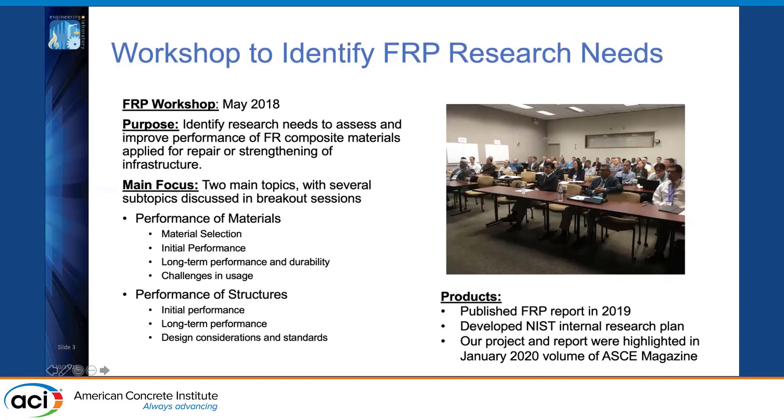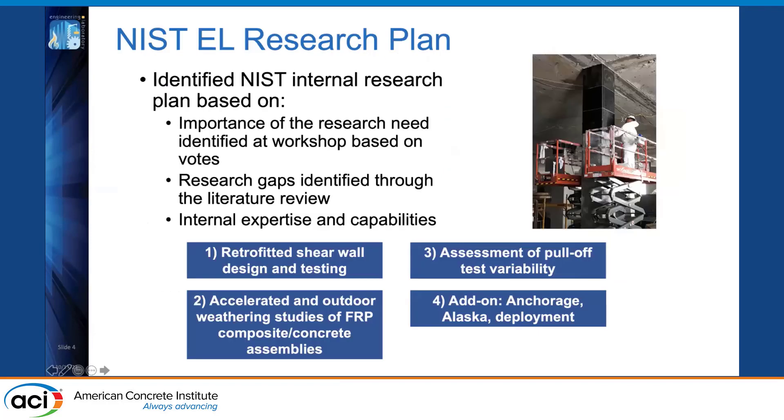These next few slides describe the NIST research plan for FRP composite systems. Using the workshop results, literature review, and internal expertise, we developed a research plan ranging from the material level to the structural level. This includes looking at retrofitted shear walls — the research gaps and available experiments — as well as accelerated and outdoor weathering studies for durability testing, assessing the variability of the pull-off test (a commonly used field test for bond quality after FRP installation), and investigating the performance of retrofitted structures after the 2018 Anchorage earthquake in Alaska.